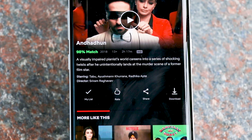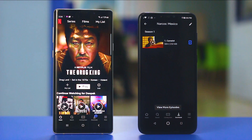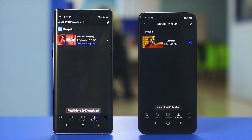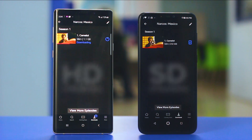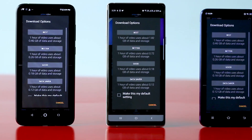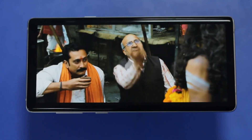Another way to check is to go to settings and check the download size. If you've set the download to best quality and the download size is around 1 GB or 900 MB for a 50-minute episode, you're getting HD content. If it's around 300 MB, you're streaming in standard definition.